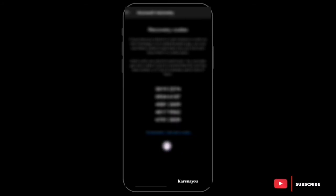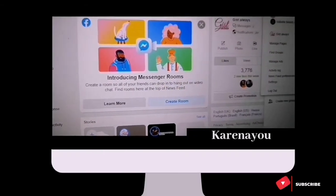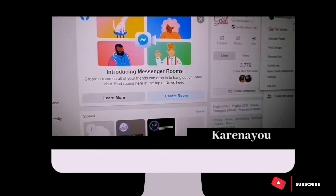Instagram also sends recovery codes. You can take a screenshot and use a code anytime you want to log in if you didn't get a text message. Each code can be used only once — just like Facebook. Since Facebook and Instagram work together, the process is very similar.